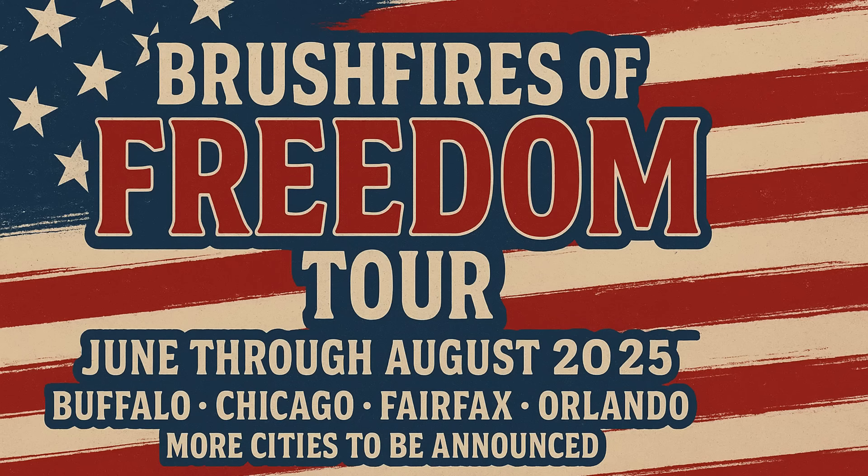Also, just a quick reminder: I am conducting my Brushfires of Freedom Tour this summer and I just added a tour stop near Knoxville, Tennessee on July 17, 2025. Go to BrushfiresTour.com or click this link for more information.